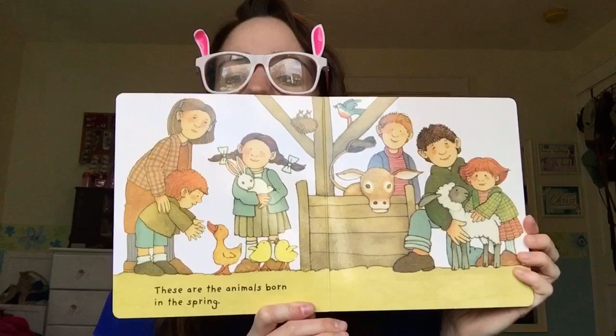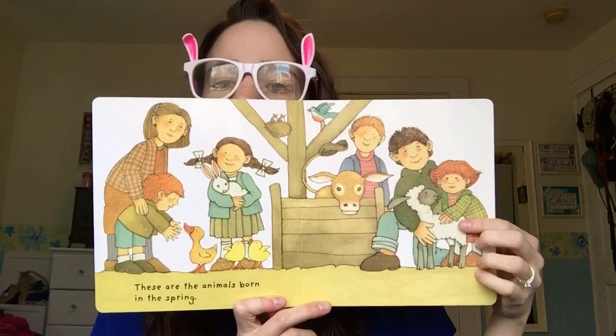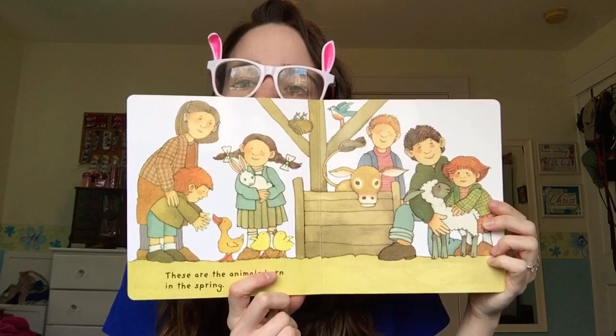These are the animals born in the spring. Look at all the animals — there's a sheep and a cow and a bunny and some ducks and birds. So cute!